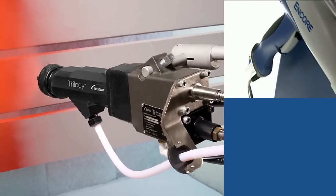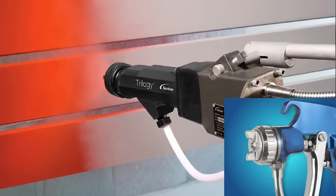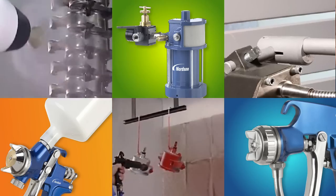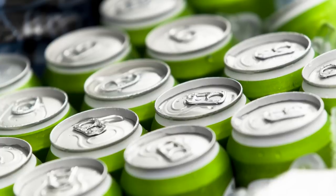Our automated and manual powder coating systems provide durable and environmentally friendly finishes. Complementing our powder coating offering is our liquid finishing product line. These systems are used to paint everything from automotive components to fine wood products.